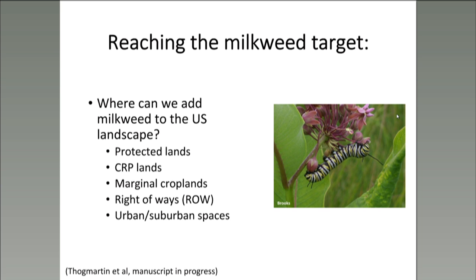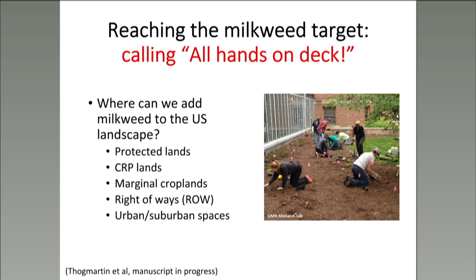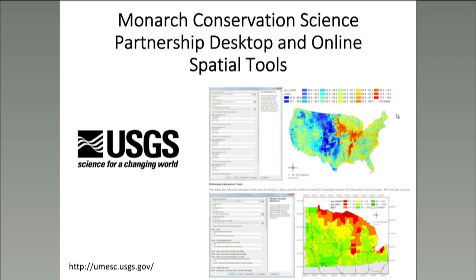To figure out where milkweed could be restored to the eastern monarch breeding range, the MCSP took a landscape-level approach. Possible breeding habitats were divided into various land use sectors including marginal cropland, agricultural lands, CRP lands, right-of-ways, protected grasslands, and urban and suburban spaces. By estimating how much milkweed is currently present in these sectors and calculating how much milkweed could reasonably be added, these analyses suggest that we'll need help from all sectors — an all-hands-on-deck approach — to place an additional 1.4 billion stems of milkweed in the eastern monarch population's breeding range. The tools Jason will present are meant to aid conservation biologists, practitioners, and land managers in conservation planning for the species.